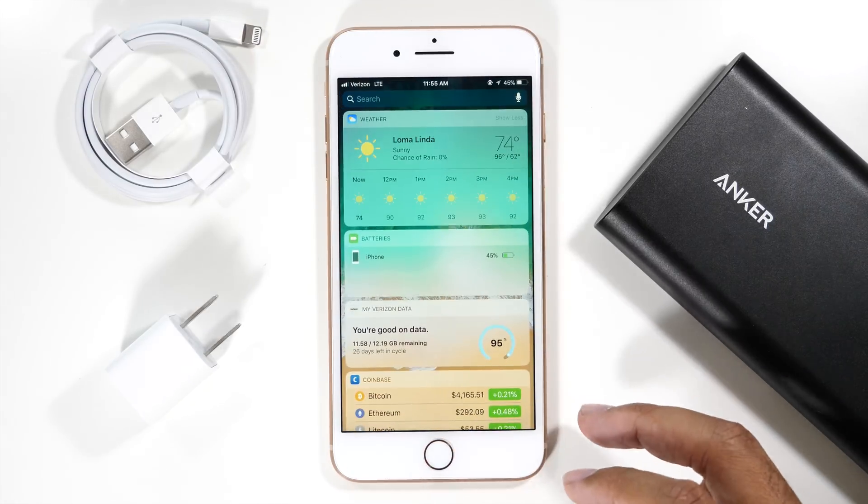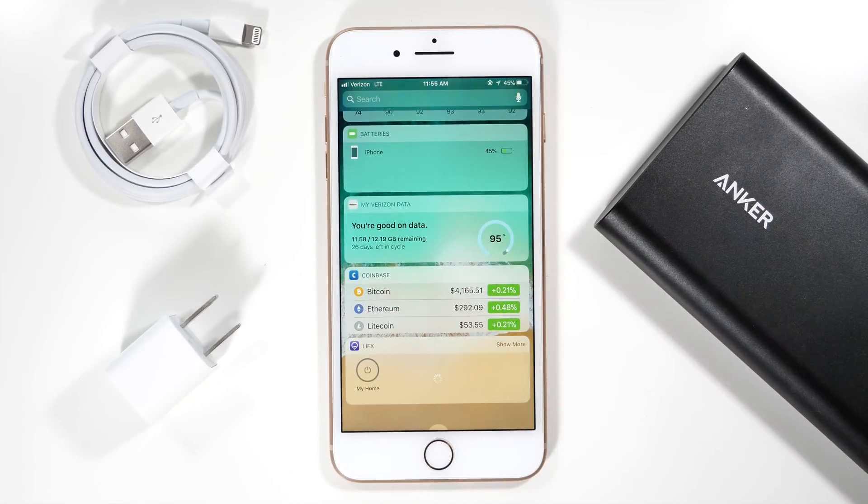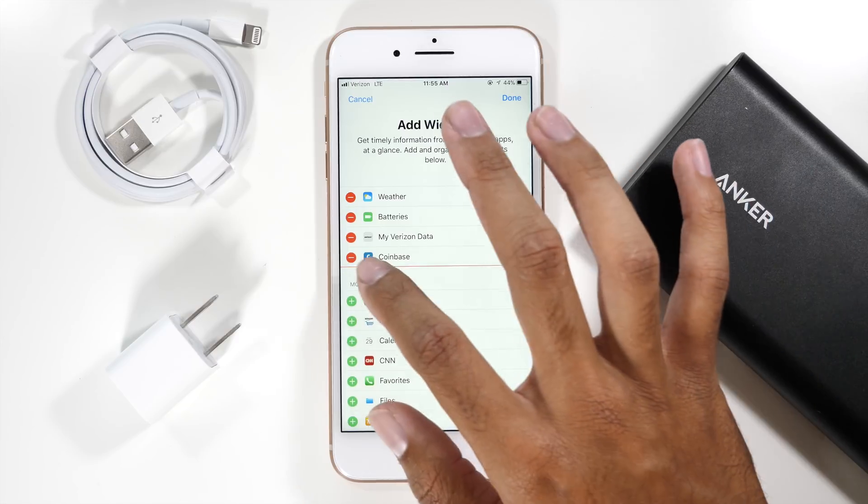The last thing that I would change is the widgets page. Here I have five widgets that load in the background, and these will all waste battery life. Make sure that you keep widgets to a minimum — I would only recommend having about three or four just to save battery life.